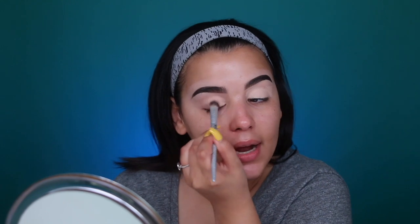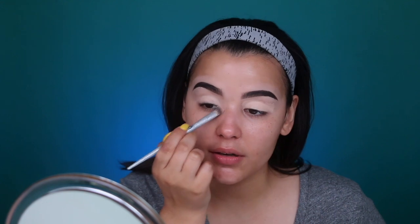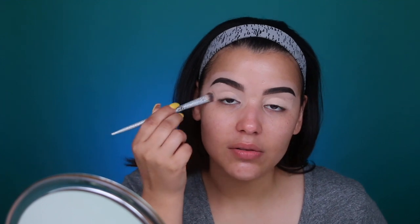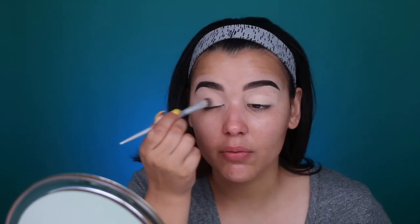Now that my brows are filled in, I'm going in with a fluffy brush by IT Cosmetics, dipping it into the NARS Soft Matte Complete Concealer, and using this to prime my entire eyelid. I used to use the shade Custard for this, but I ran out and Creme Brulee works exactly the same. I've actually been liking to use a lighter base to prime my eyelid because it really makes the eyeshadows pop and stand out.